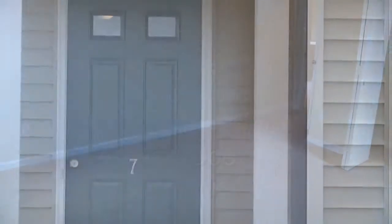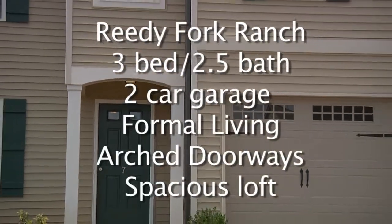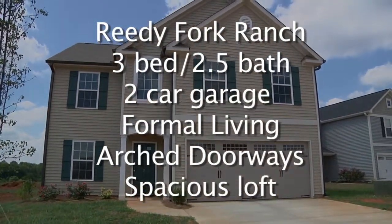To recap, 7 Shorethorn Court is a desirable Reedy Fork Ranch home and features three bedrooms, two-and-a-half baths, a two-car garage, formal living room, and a spacious loft.